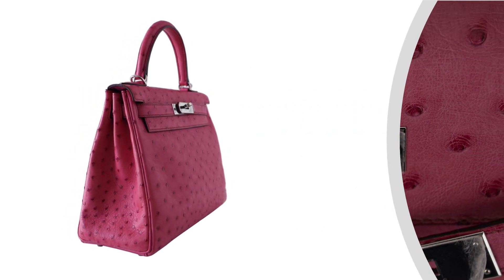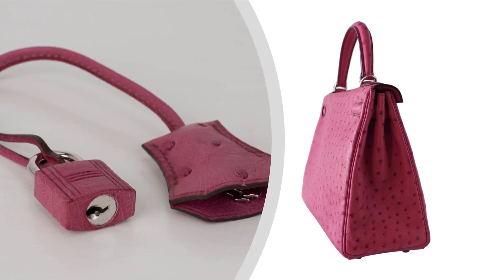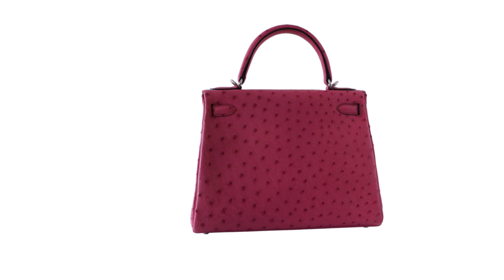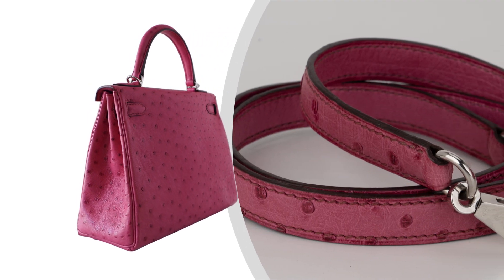The interior is lined with luxurious leather, offering ample space for your essentials while maintaining an air of understated luxury. Each stitch on this bag is a testament to Hermès' unparalleled attention to detail and dedication to excellence.